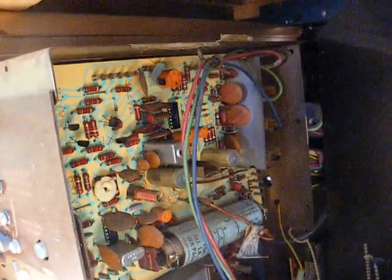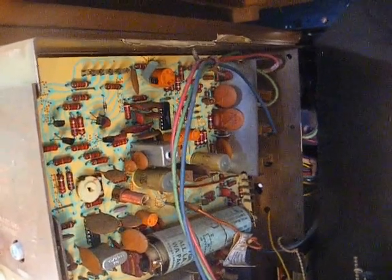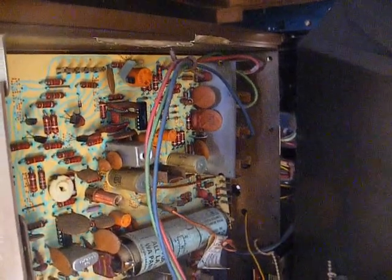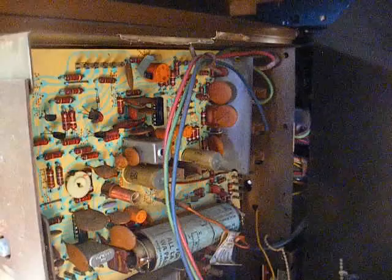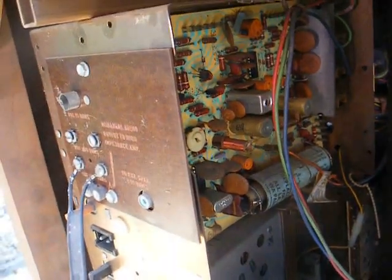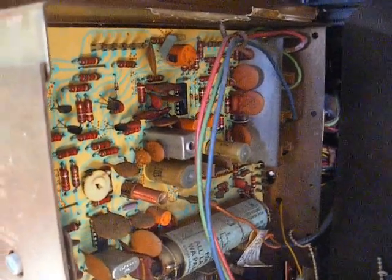One thing I've learned about these sets from working on one about 20 years ago — the last one of these I'd seen — and from watching Doug Harland's videos and his commentary on vintage TV groups, is that these sets use a lot of film capacitors branded ERO that I believe are made in West Germany. Those are garbage; they cause all kinds of problems. By now you really have to replace all of them. That's not a huge deal — you just unplug the modules, replace the capacitors, and do whatever other troubleshooting needs to be done.